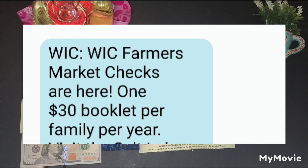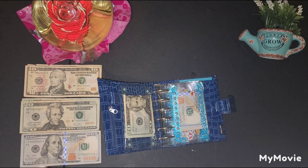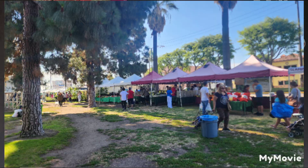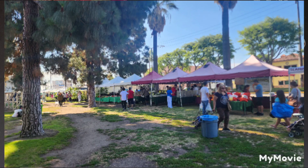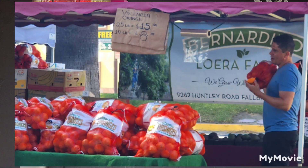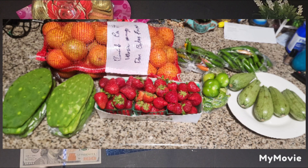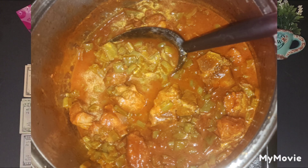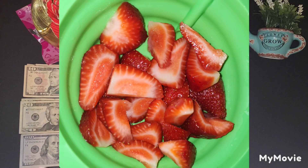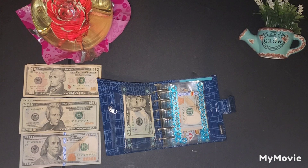I received a text message from the WIC office saying they were doing the farmer's market program again this year at different locations — I got the benefits last year too. At the farmer's market, anybody could buy with cash, credit card, or WIC coupon. There was a booth gifting an extra $10 to WIC coupon holders to buy fruit and veggies, so that gave me a total of $40 to spend. I'll show a picture of everything I bought. I still have some food, like the oranges from a huge 10-pound bag — my kids love oranges.